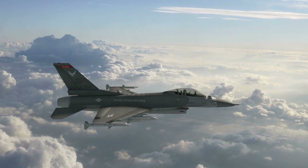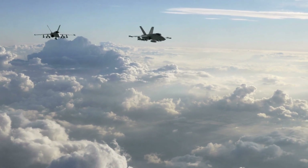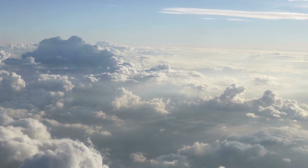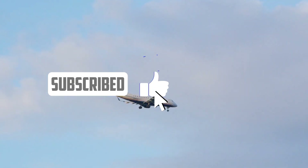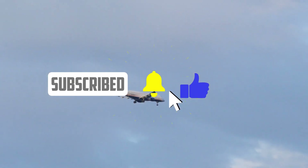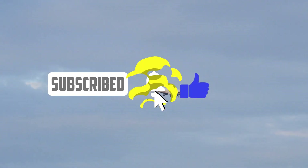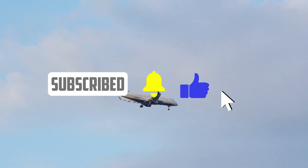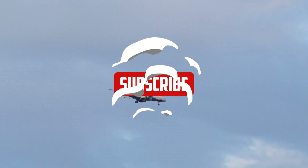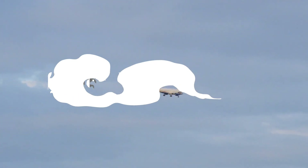That wraps up our exploration of flight training, covering the costs, licenses, and career options for pilots. Remember, becoming a pilot requires dedication, commitment, and a passion for aviation. Whether you choose to fly for airlines, corporations, or as an instructor, the sky is the limit in this dynamic profession. Thank you for joining us today and we'll see you in the next video. Please like the video and subscribe for more flight training and aviation-related educational videos.